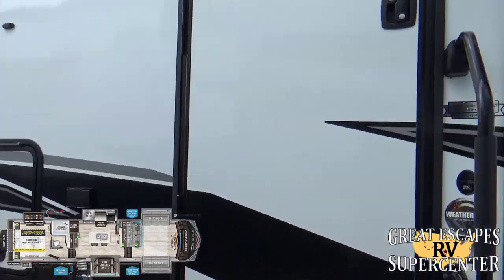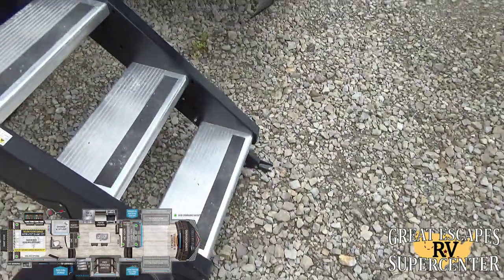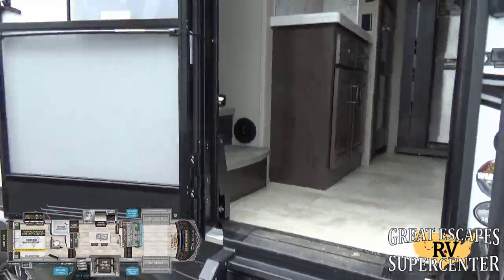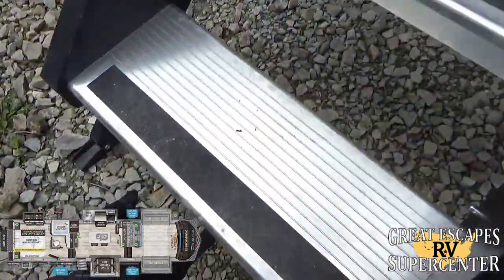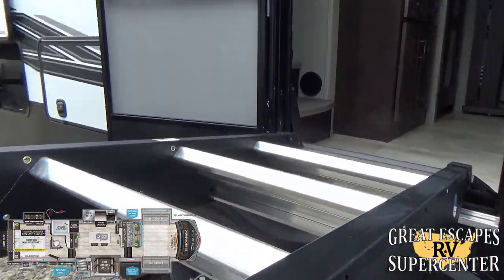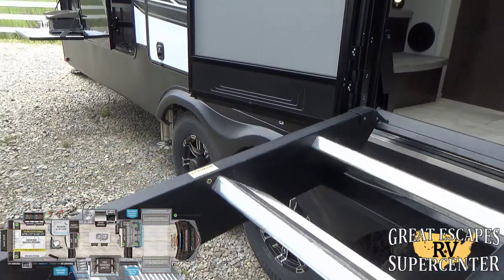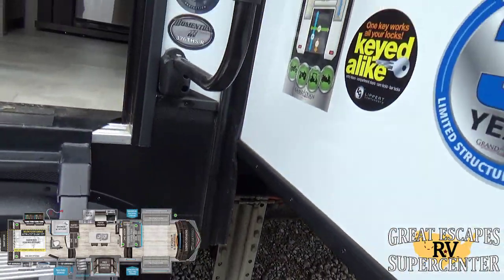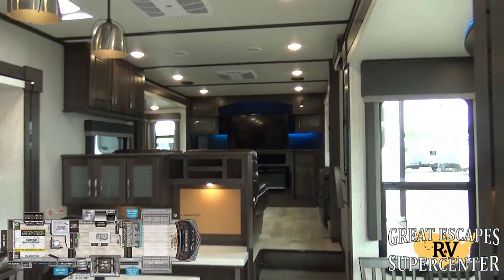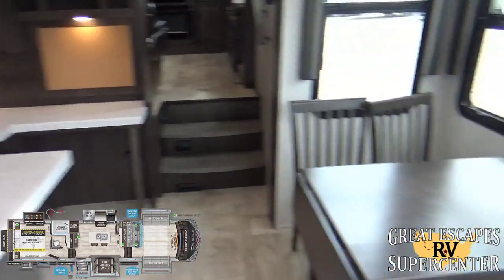There's a spray port right here so you can rinse off shoes, kids, and the upgraded zero gravity entry steps. The steps have a friction hinge with strut assist — lift them up and they hold in place. They even come pre-drilled and tapped so you can add a handlebar accessory for easier entry, which is really handy if you have bad knees or are elderly.